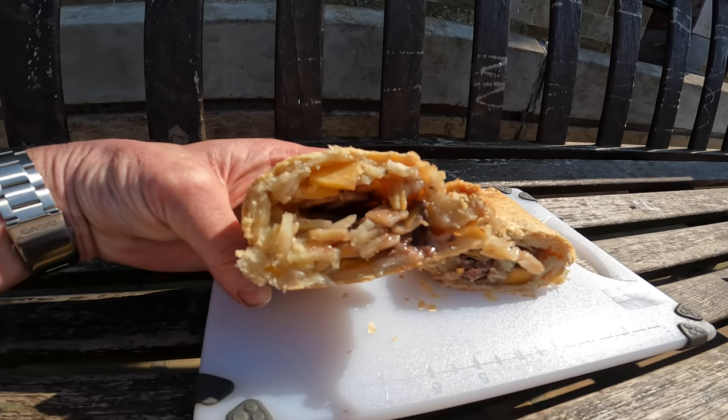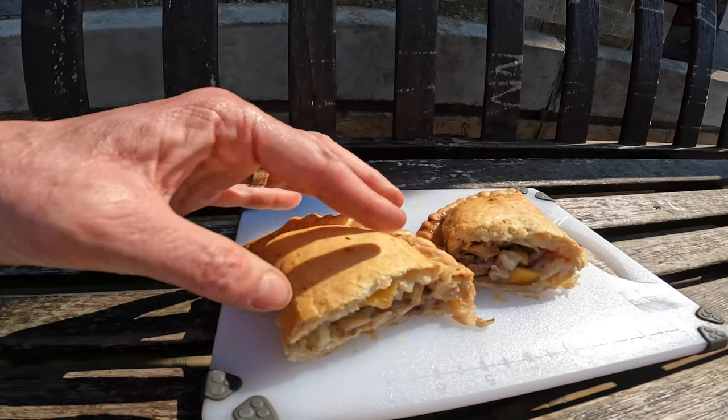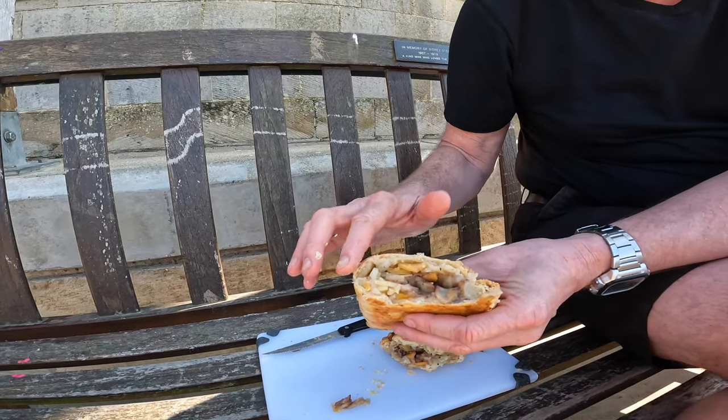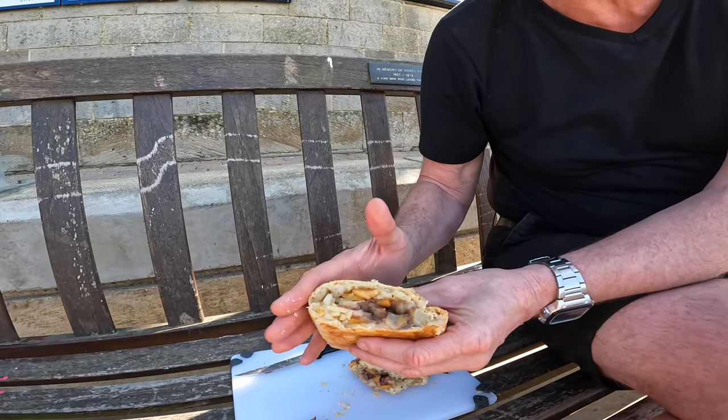It's got nice beef, potato and swede all in there, and this pastry is perfect. It's just fresh out of the oven. Just look at that flavour — it's fantastic and really warm.